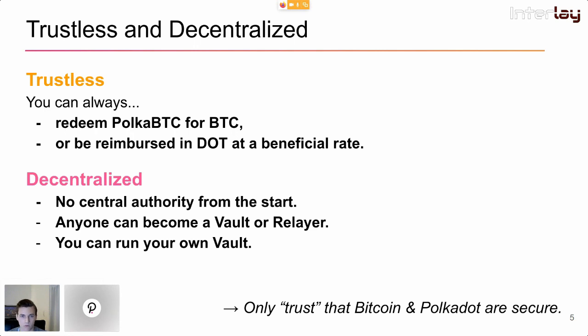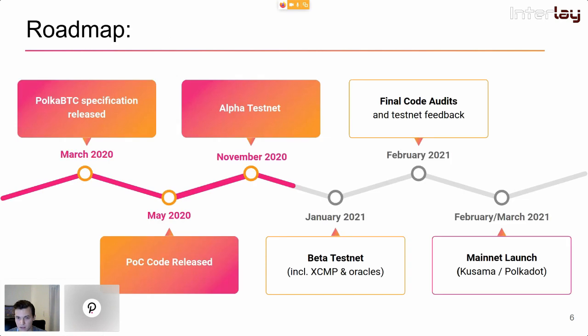This bridge is also decentralized because there is no central authority. From the start, anyone can run a vault or a relayer — you only need a Bitcoin wallet or a full node if you're a relayer, a Polkadot wallet, and some DOT to provide stake to secure the system. You can run your own vault and be responsible for your own security. The only thing you actually need to trust is that Bitcoin and Polkadot are secure.